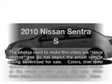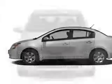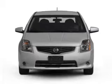Introducing the 2010 Nissan Sentra. If you're looking for a first-rate auto, this one could be yours today.